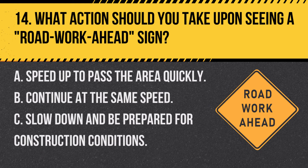Question 14. What action should you take upon seeing a road work ahead sign? A. Speed up to pass the area quickly. B. Continue at the same speed. C. Slow down and be prepared for construction conditions. Answer: C. Slow down and be prepared for construction conditions. The road work ahead sign indicates upcoming road work, requiring reduced speed and increased awareness.